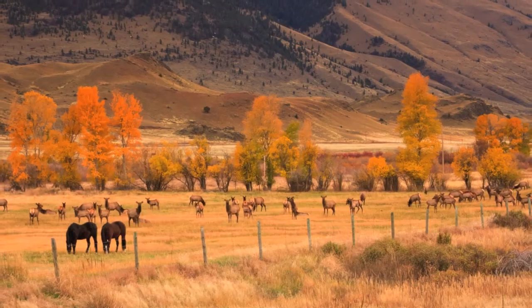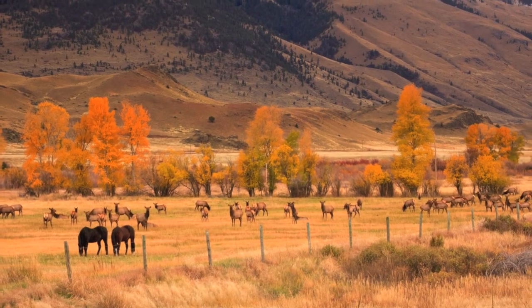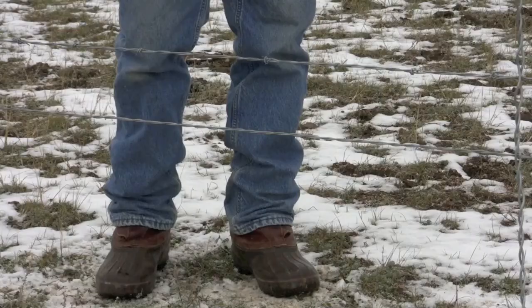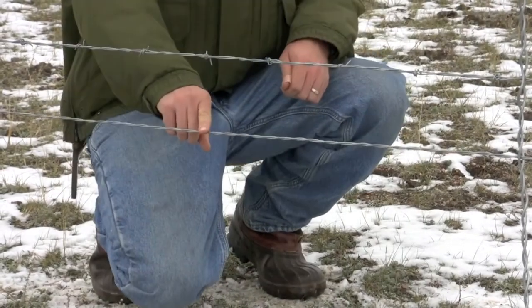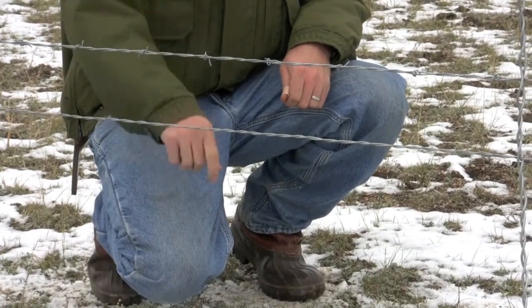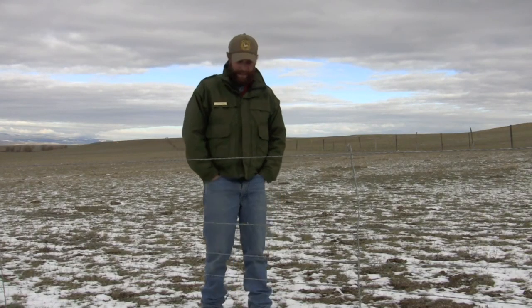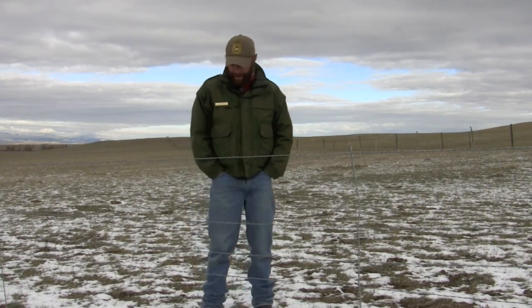Some of the things to consider when building a fence or reconstructing one is what kind of livestock you're going to be running and also what kind of wildlife you're going to have moving through your area. We happen to be in mainly pronghorn winter range here. A key factor with this fence is that the bottom strand is at least 16 inches off the ground, preferably 18, and that allows the pronghorn to easily scoot underneath. The other added benefit is putting a smooth wire that lets them easily slip underneath the bottom.